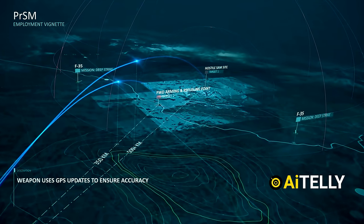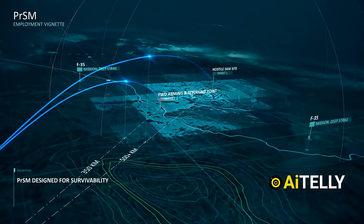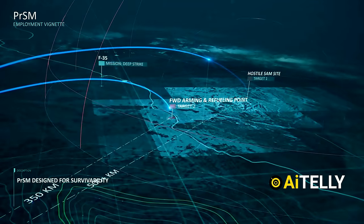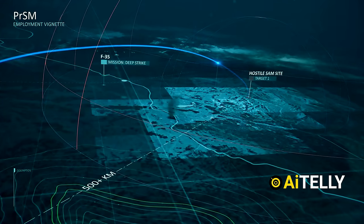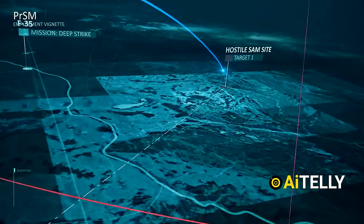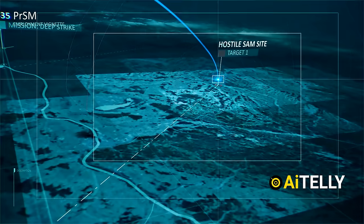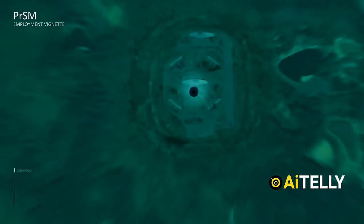Two precision-strike missiles are now en route to designated targets. These missiles utilize GPS updates to ensure accuracy, navigating first to target number two — the arming and refueling point — and then proceeding to the hostile SAM site identified as target number one. The optimized warhead, utilizing preformed fragments, intensifies lethality and maximizes area effects.